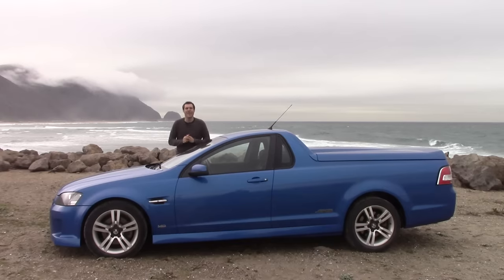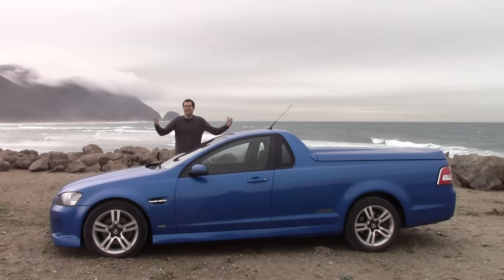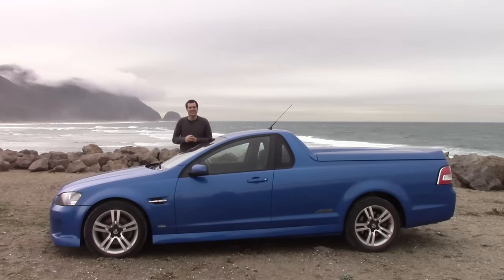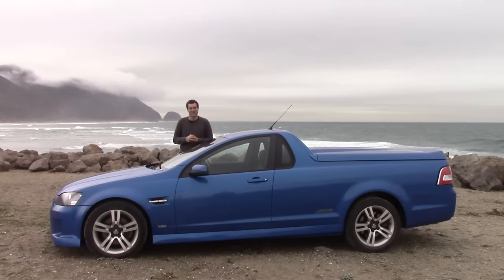I'm standing next to an Australian Holden Ute, except I'm in California. So you're probably thinking how, and why, and can you get one? Today I'll answer all of those questions.